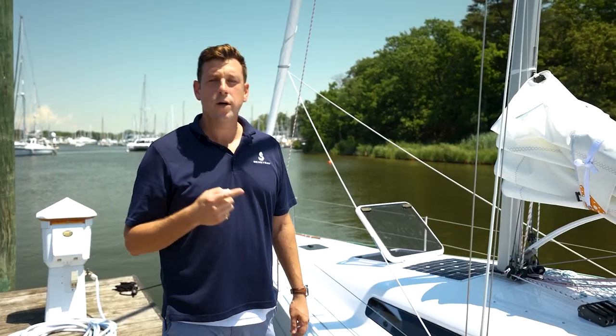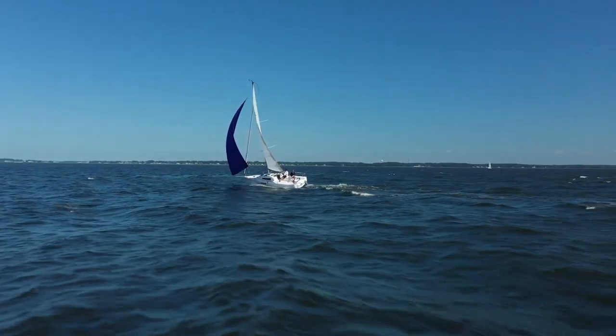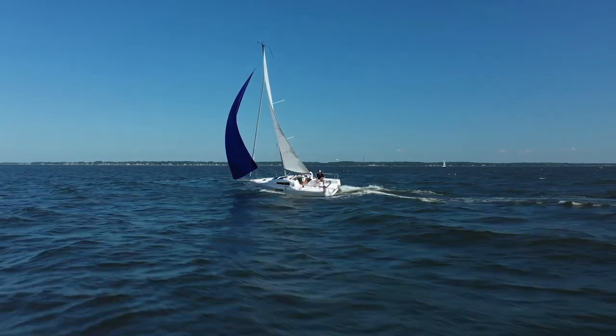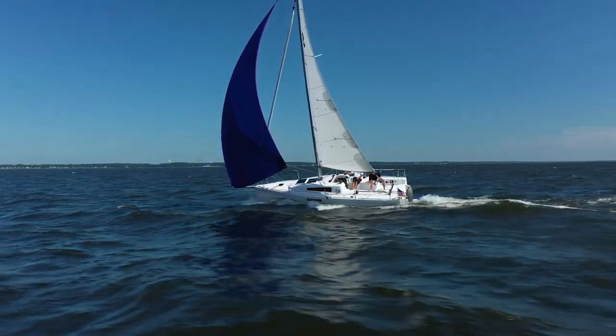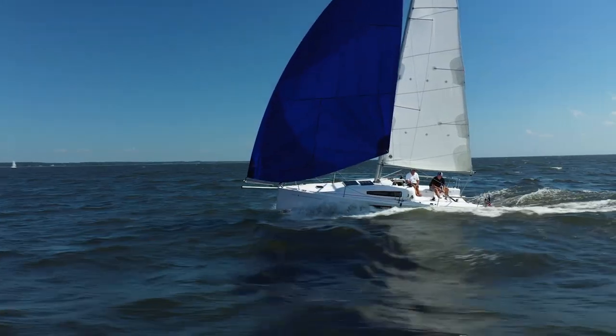This boat is the first one to arrive in the United States, but there are many, many more on the way. The boats are built in Slovenia to the highest standard of quality, and I'm going to be lucky enough to be sailing this boat all across the United States this summer. And that brings me to the ultimate trick of this boat — it fits a variety of programs so well. You want to go out for a solo day sail? It can do that.